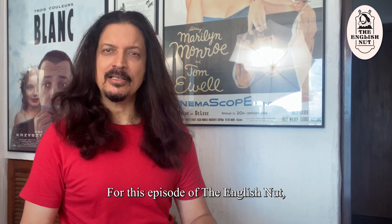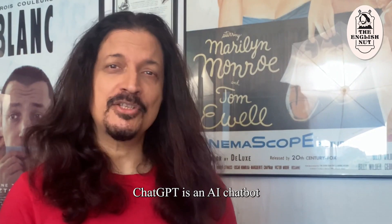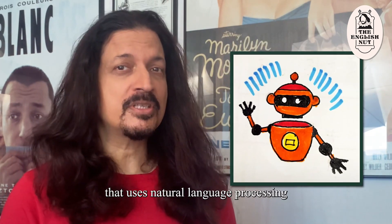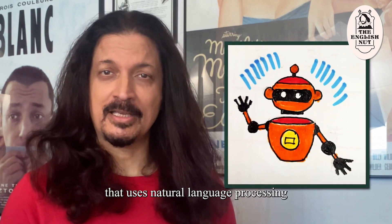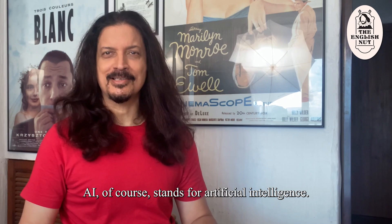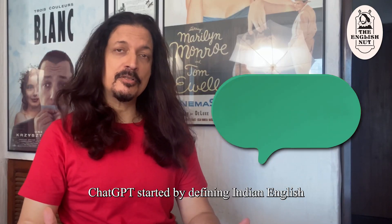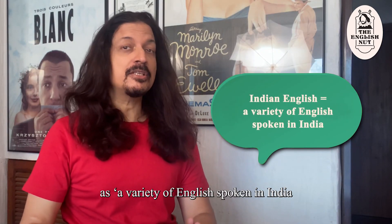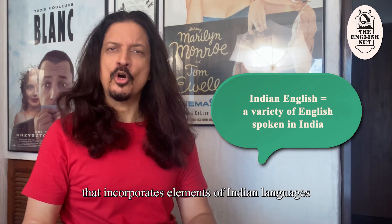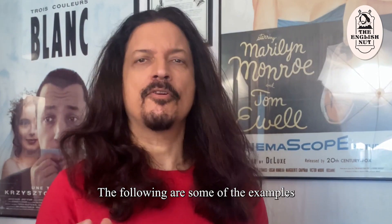For this episode of the English Nut I decided to consult ChatGPT. As you probably know, ChatGPT is an AI chatbot that uses natural language processing to answer your questions in text form. AI of course stands for artificial intelligence. What I asked ChatGPT was to give me examples of Indian English. ChatGPT started by defining Indian English as a variety of English spoken in India that incorporates elements of Indian languages and cultural influences. The following are some of the examples that ChatGPT gave me.